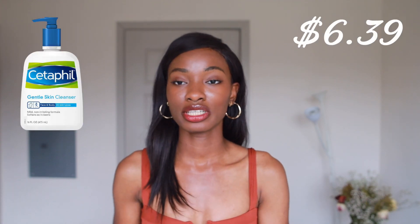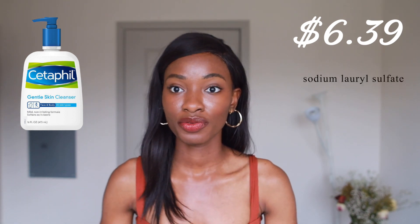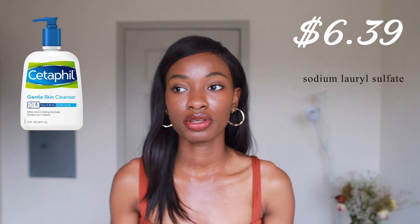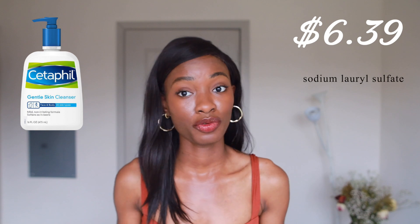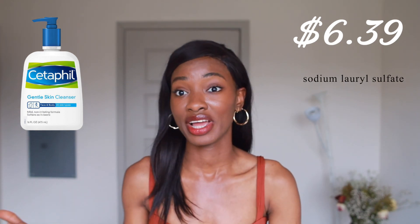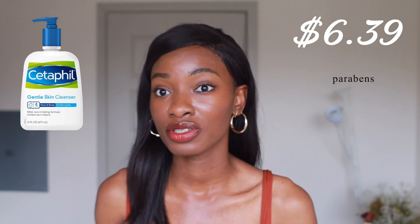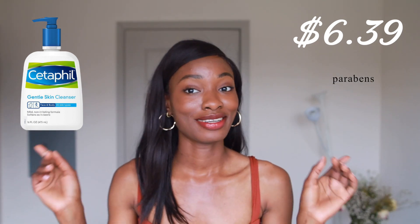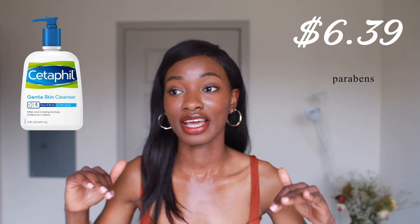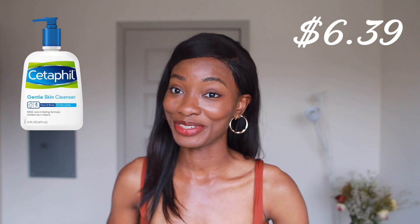First product here is Cetaphil. You want a good cleanser that will take off both oil-based products and water-based products. This cleanser has sodium lauryl sulfate, which has great cleansing power. A lot of people don't like sodium lauryl sulfate, but it's a very affordable skincare ingredient, especially when it comes to surfactants. It's super affordable and chemists love to use it. Also, it's preserved with parabens, so if you're not a fan of parabens, you can hop right over to something else. But I think it's perfect for beginners and people that just want to get the job done.